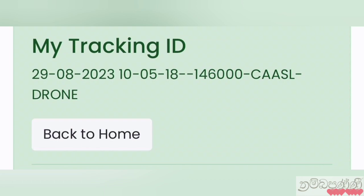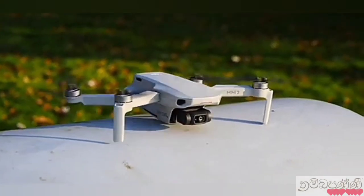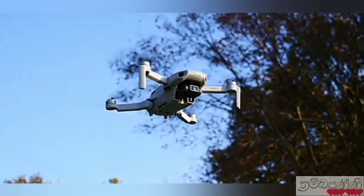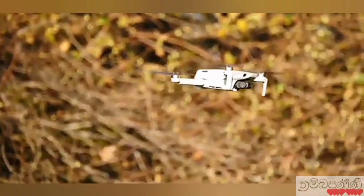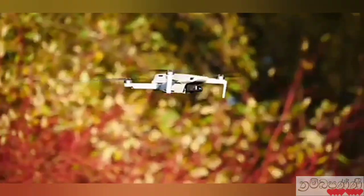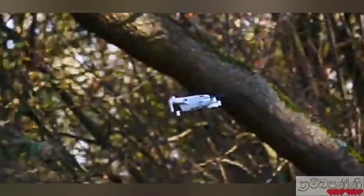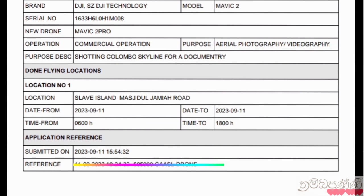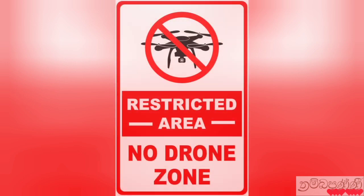As soon as we receive the tracking ID, the Civil Aviation Authority sends the application to the Office of the Chief of Defense Staff to obtain security clearance. This is where the most important process takes place. For administrative convenience and security reasons, security clearances are issued under two parts: high security zones and normal zones.